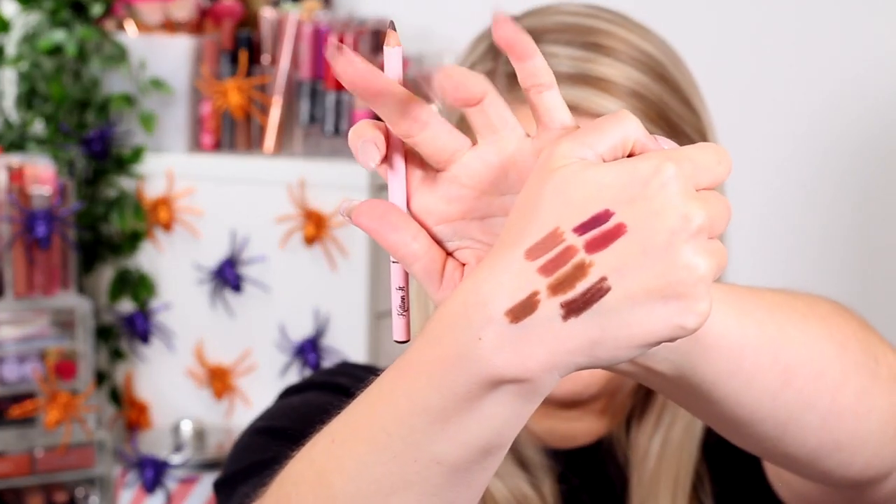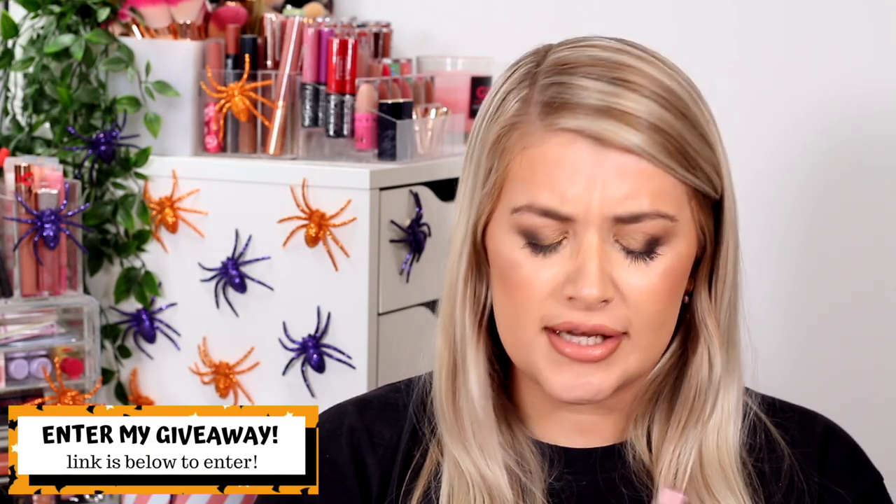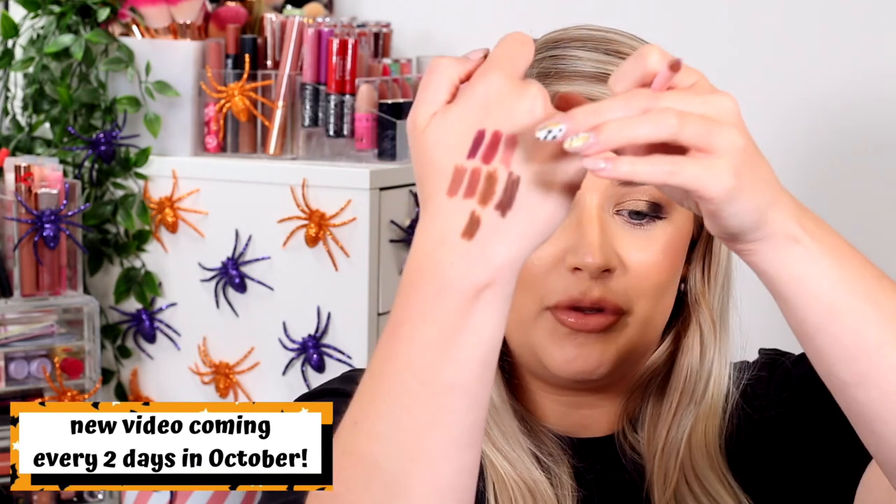Next up we have Killing It, which looks like a darker one. It's very beautiful — it's got a tiny bit of warmth to it but it is a bit more cool-toned, especially compared to the last one. Then we have Girl Code, which looks like it's going to be more of a purple-toned shade — oh my god, that is gorgeous, a very mauvy one. I think that would probably go really well with my MAC Creme Cup.